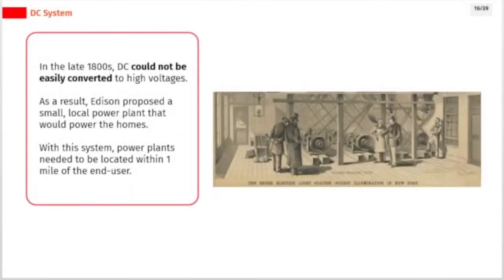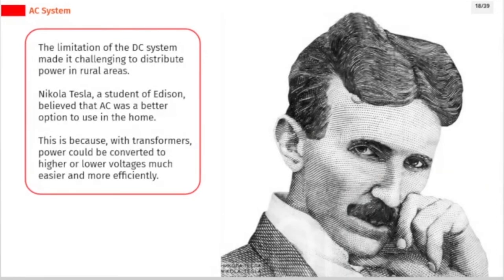In the late 1800s, DC could not be easily converted to high voltages. As a result, Edison proposed a small, local power plant that would power homes, requiring power plants to be located within one mile of the end user. The limitation of the DC system made it challenging to distribute power in rural areas. Nikola Tesla, a student of Edison, believed that AC was a better option because, with transformers, power could be converted to higher or lower voltages much easier and more efficiently.